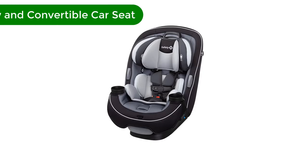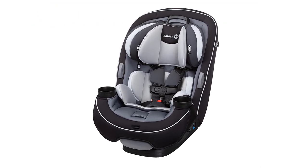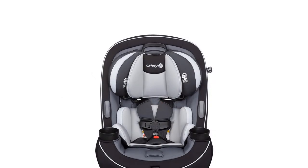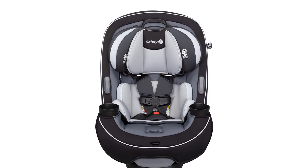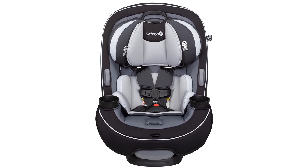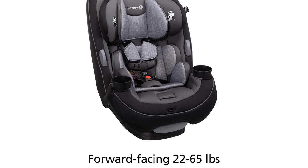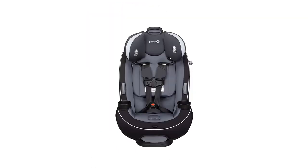Number 2. Our second best pick is the Safety First Grow and Go All-in-One Convertible Car Seat. If you want a one-and-done car seat that will do it all and grow with your child from infancy through school age, this car seat is my top pick. It's designed to protect and transport children weighing 5 to 100 pounds, meeting the unique needs of each stage of development.